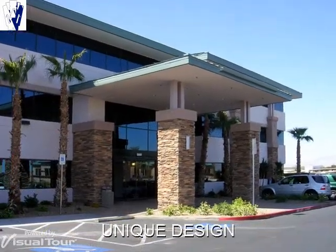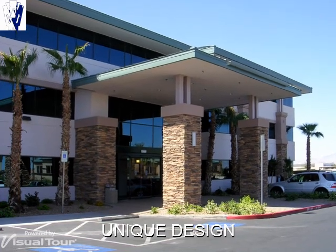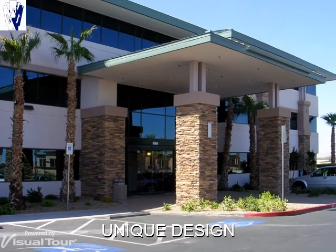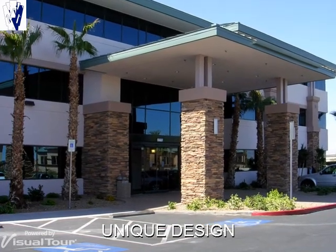This Mammoth Equity's development was designed to be aesthetically pleasing to tenants and their visitors. Special attention was given to safety, security, and convenience.